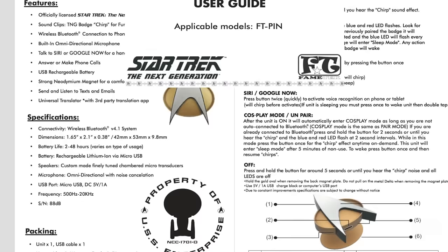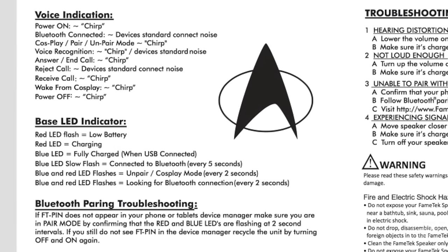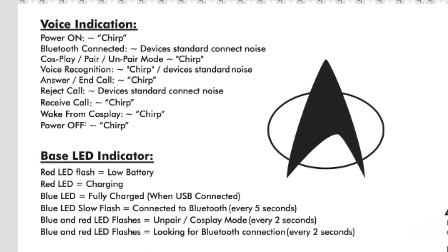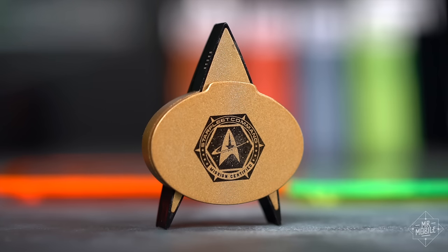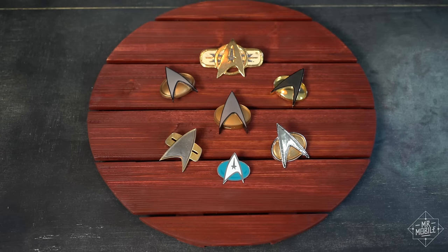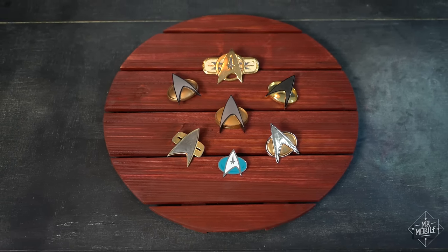Sadly, living with that wish means putting up with a bad user interface. Of the nine different commands the Comm Badge can execute, seven use the same confirmation sound. That means it's very difficult to know what the Comm Badge is doing when you tap it without looking at the LED. That'd be forgivable if the badge only ever made one sound on the show, but there were all kinds of chirps that came out of these things.